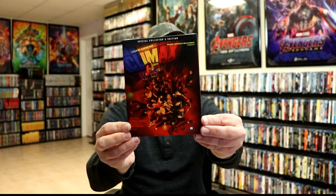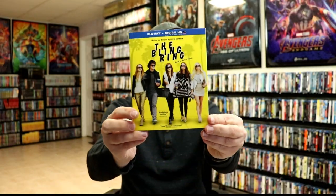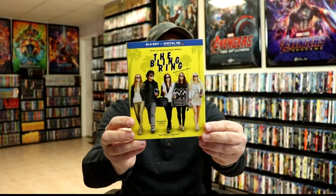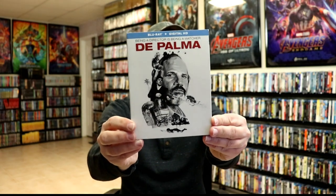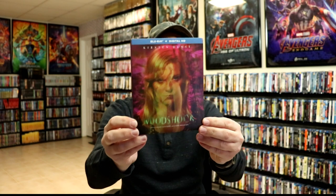Some of these do come with slips but I was unable to get those — I am looking for slips for a few of them. The ones I got with slipcovers are: Climax, which I got off eBay; The Disaster Artist; The Bling Ring, which I watched — wasn't sure what to expect and don't think I'll watch it again soon; De Palma; and Woodshock with Kirsten Dunst — I watched this one, very strange, don't know that I'll revisit it anytime soon.